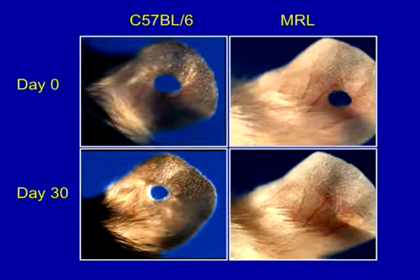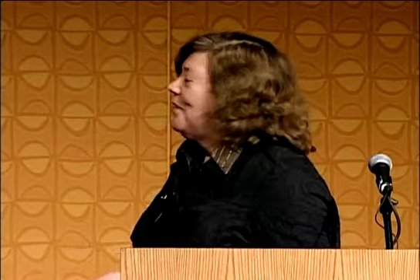This is what we saw. Here is the MRL mouse — we made a hole, and three weeks later the hole was gone. The time is variable, but it is consistent. Whereas this is what you normally see — the hole remains. Over time, the hole completely disappears. There's no evidence whatsoever that there was anything there. We were so amazed that we had to find out what was going on, and ended up really giving up our immunology studies.